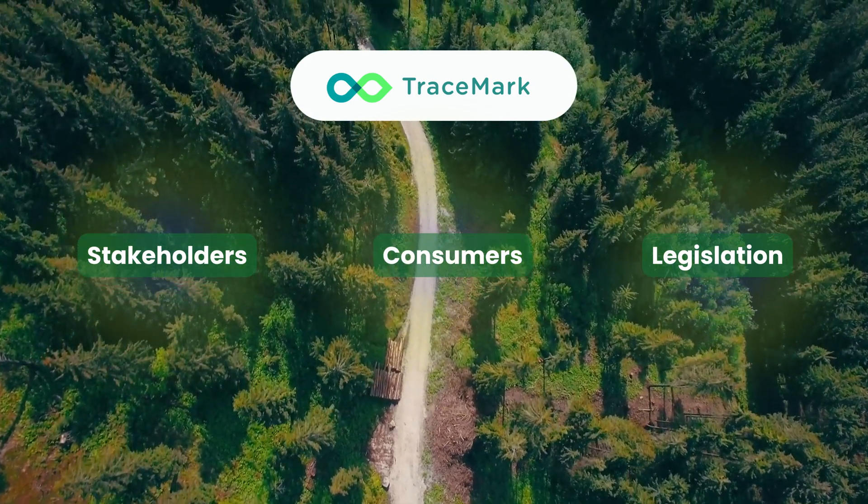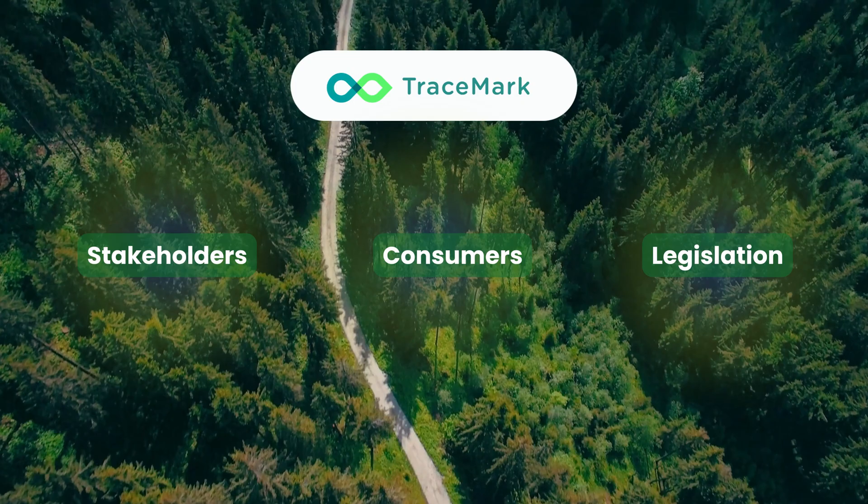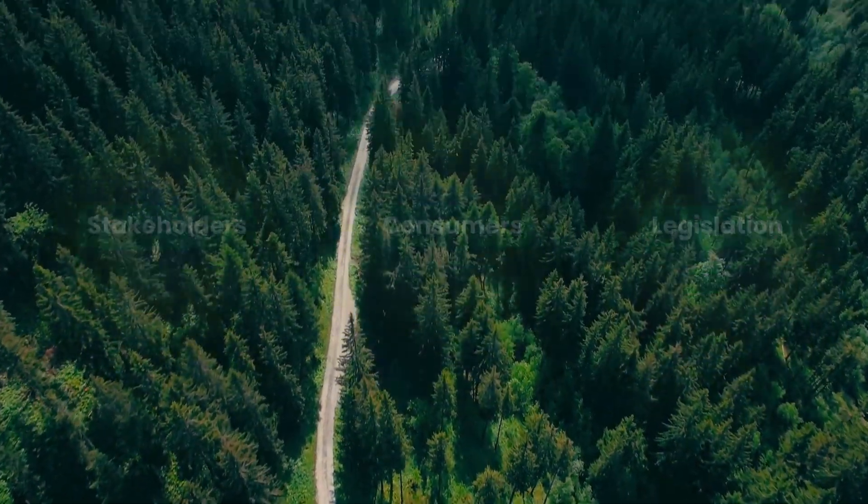Visit the link in the video description and discover how Tracemark can transform your supply chain data for enhanced transparency. Cheers!